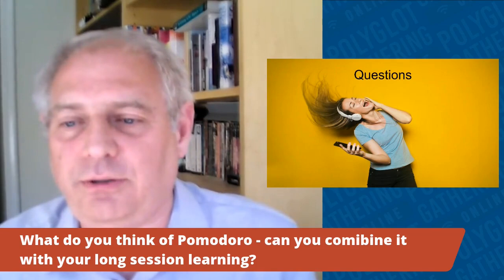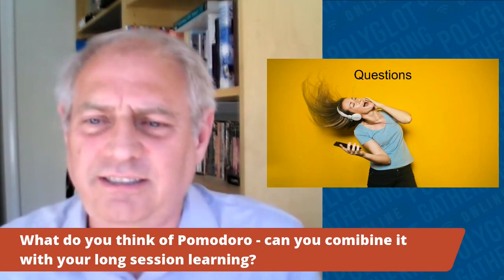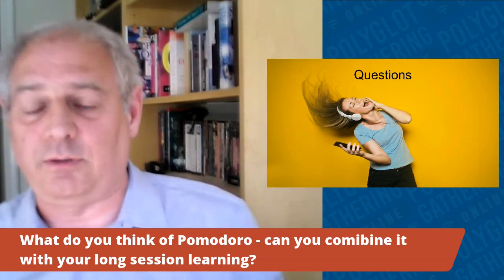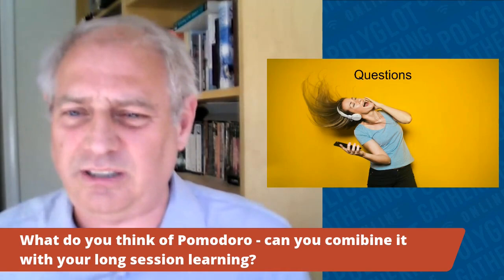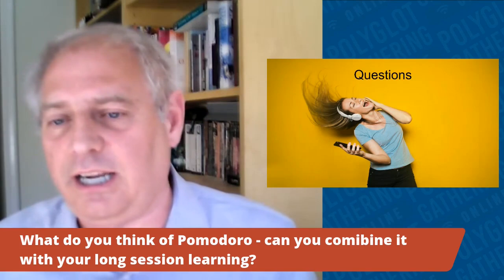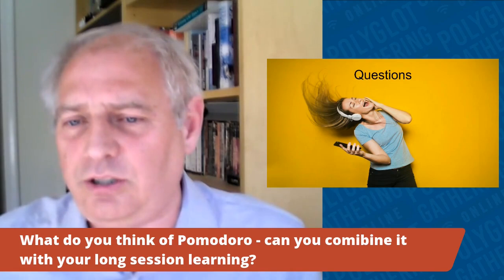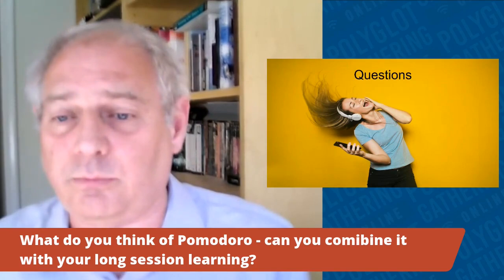Q: What do you think of the Pomodoro technique combined with long sessions? I think you can combine them. When I did three or four hour sessions, I did take breaks — I just stopped, didn't turn on an English TV show, tried to stay in immersion mode, maybe went outside for a walk. The Pomodoro technique is brilliant — I use it for other things. I think I'd use it specifically with the extras like transcription, translation work, and pronunciation practice rather than during the core listening and reading.